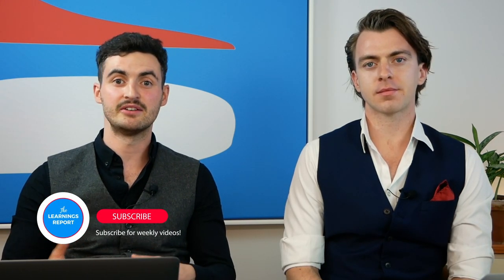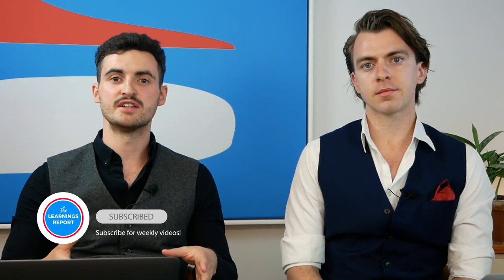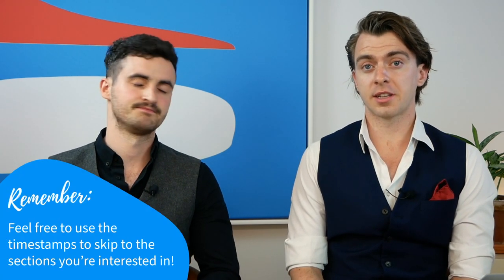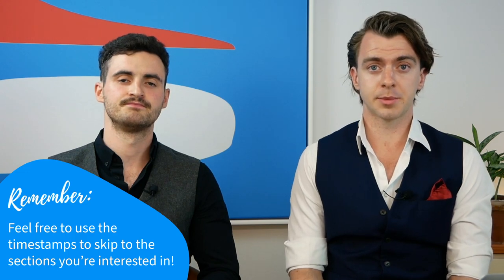Revenue don't exactly make this clear on their website — how to do your taxes, especially when it comes to investing — hence why we're doing these videos. If revenue update their processes, we will update our videos to reflect this. If there's a particular section you're interested in, you can use the timestamps below to jump to it. Otherwise, let's get into it.